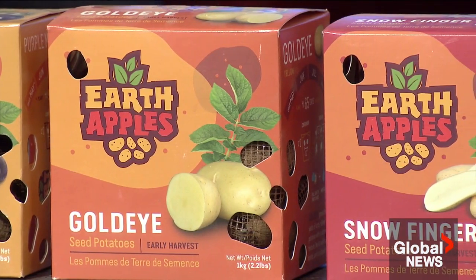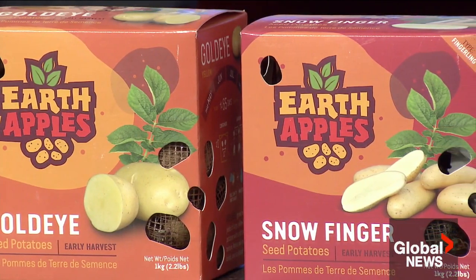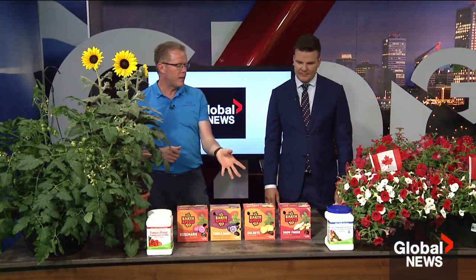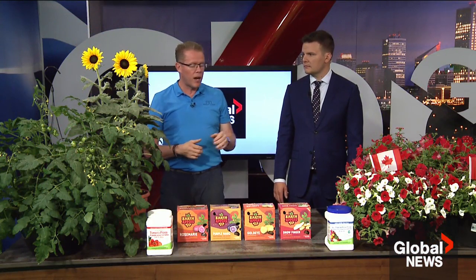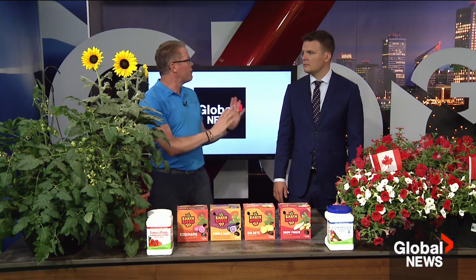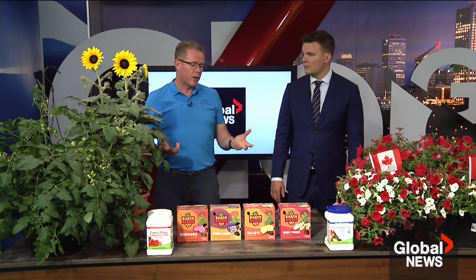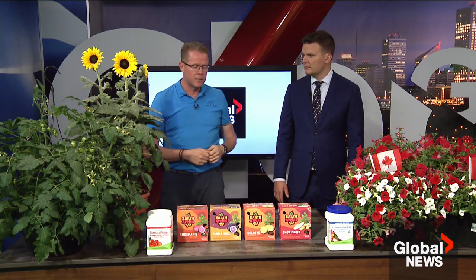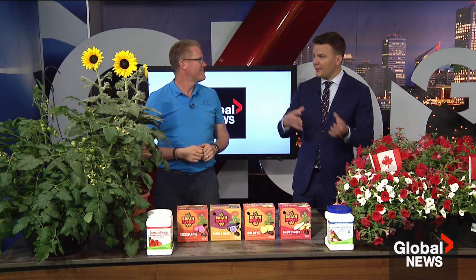Mid-season potatoes typically harvest in the 90 to 95 day range. The Gold Eye is a great cooking and sautéing potato. The Snow Fingers are kind of fun — as the name sounds, they look like little fingers. They're an early-season potato at about 80 days, so a couple weeks less. Doing the math, the early varieties are ready in late August and the mid-season ones come into early September. You can grow potatoes very successfully in a pot, which is great if you don't have a garden. Older kids can do it too, and they love cooking — growing their own potatoes to cook at the end of summer.